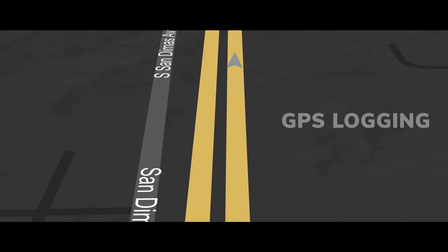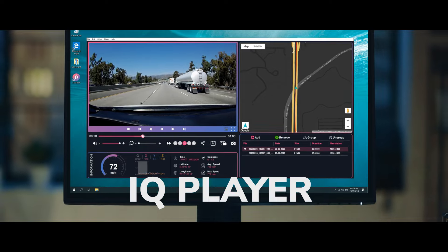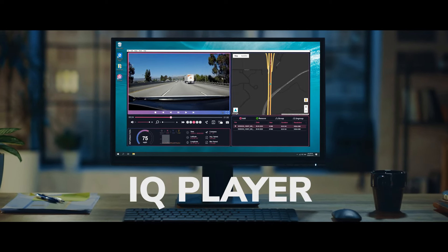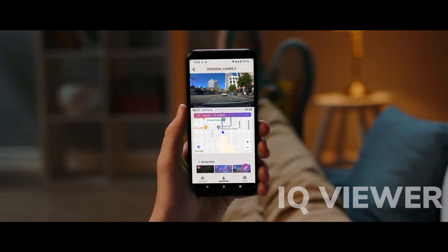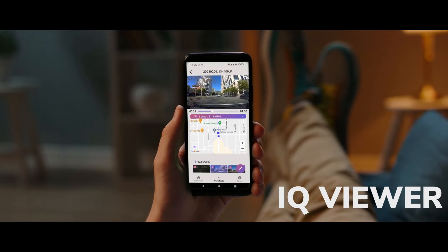With our free playback software, IQ Player, you can easily see your location at any given time, keep track of speed, and exactly where your vehicles have been. You can also download and play back videos on your phone using the IQ Viewer app.